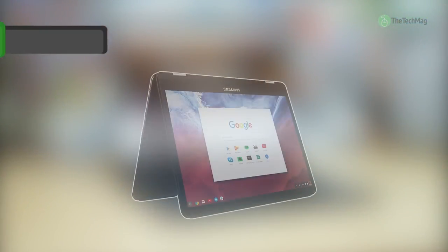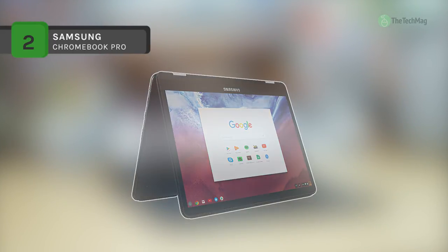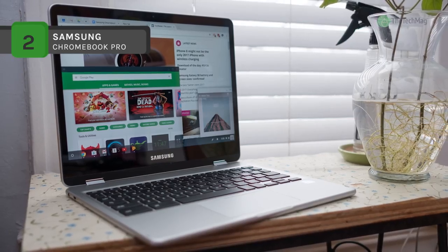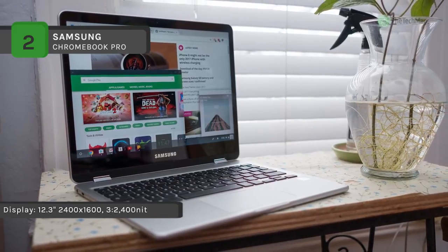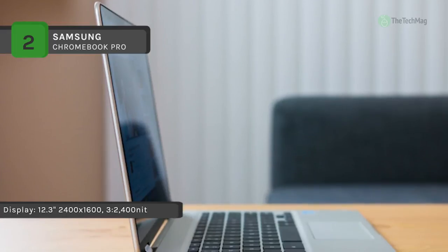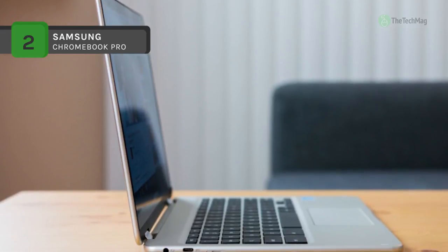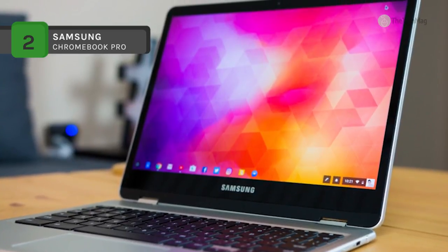Increase your abilities with the 12.3-inch 32GB multi-touch 2-in-1 Chromebook Pro from Samsung, which features a built-in stylus that you can use to draw, take notes, and interact with apps and games. When not needed, slide it back into its dedicated slot so you won't lose it. The Chromebook Pro is powered by a 900MHz Intel Core M3-6Y30 dual-core processor, 4GB of 1866MHz LPDDR3 RAM, and integrated Intel Graphics.